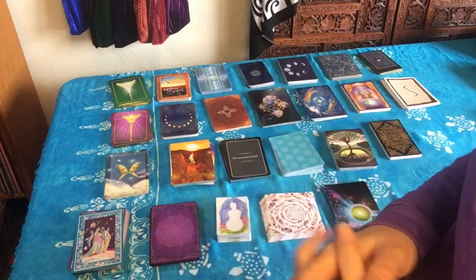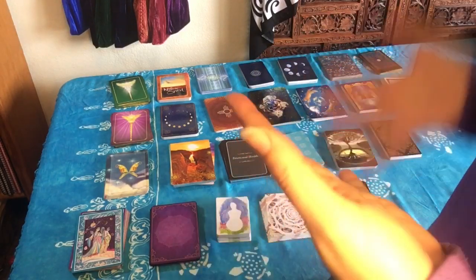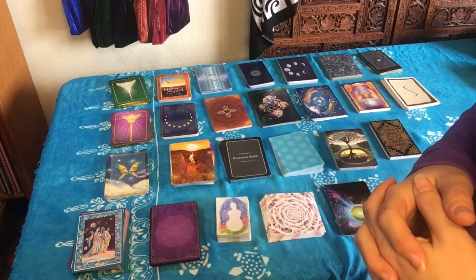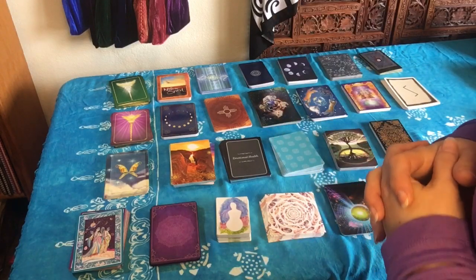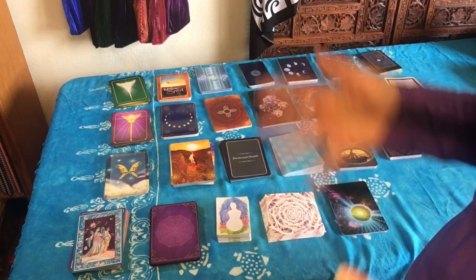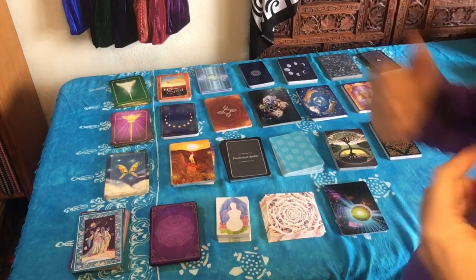Thanks for stopping by — I hope you enjoyed my video. If you have any of these decks and you like them or hate them, share with me. If you have any decks you think I should have in my collection, throw those in the comments too. And if you want to see a full walkthrough of any of these decks, let me know and I can do a video for that. Thanks for stopping by, and I will see you next time.